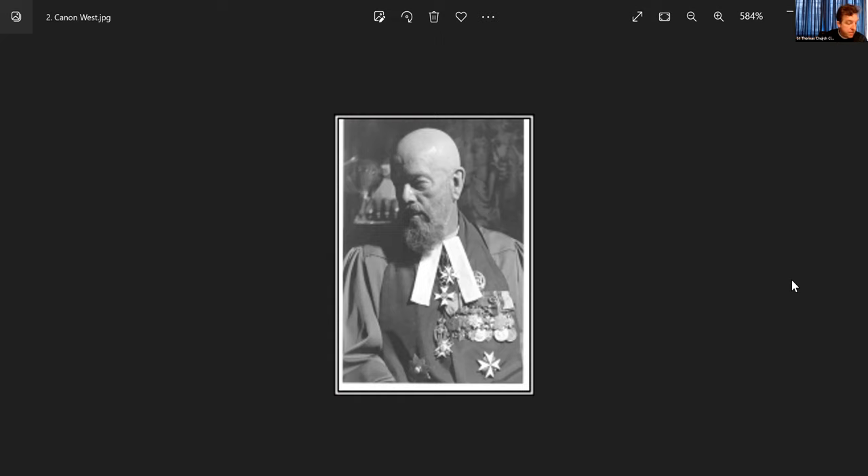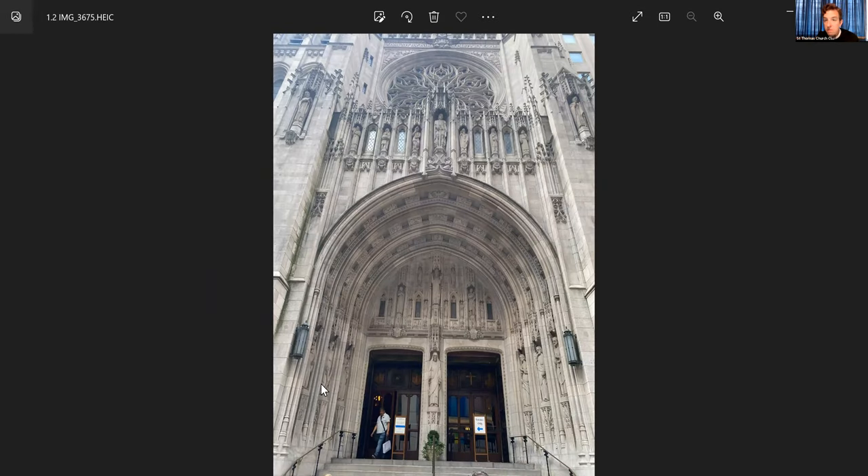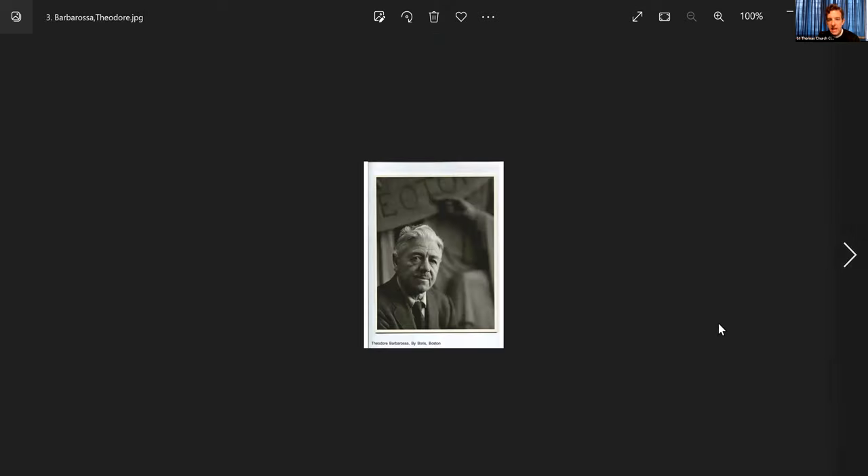He was a big part of welcoming luminaries from across the world to New York City, whether royalty, celebrities, or cultural figures. It seems that Canon West was given the reins to adapt the iconographic scheme of this ornamental facade in the 60s, and I'm eager to find out what changes or decisions he might have made — I don't know quite yet.